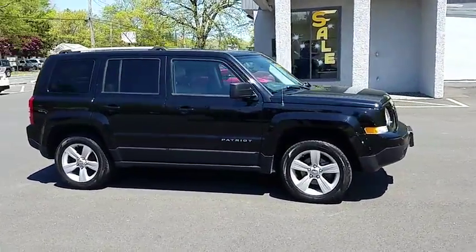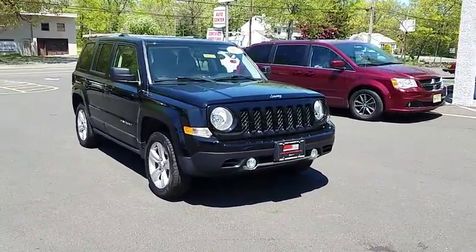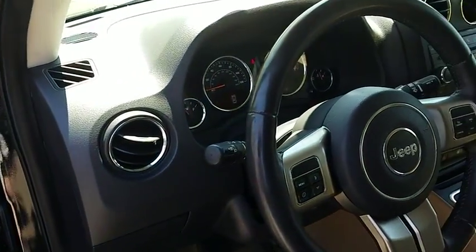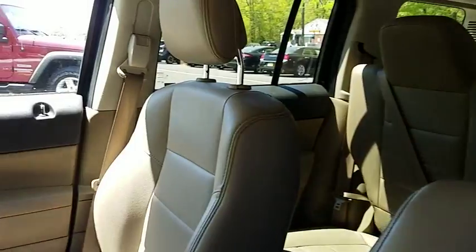This vehicle has less than 95,000 miles. Here are some of this vehicle's great options: stability control, traction control, anti-lock braking system, keyless entry, CD changer, steering wheel audio controls, and leather-wrapped steering wheel.